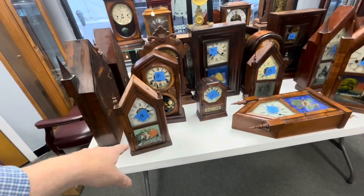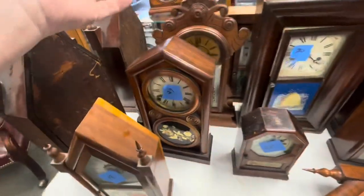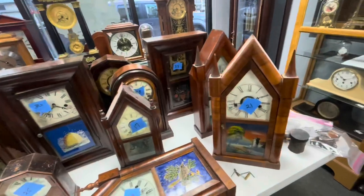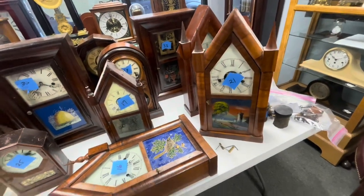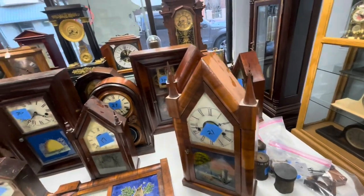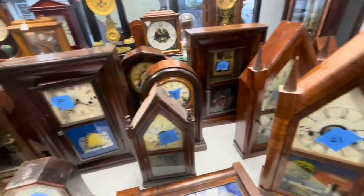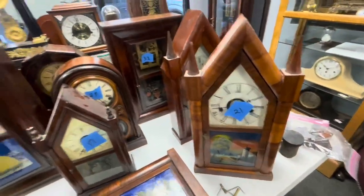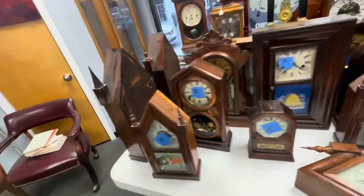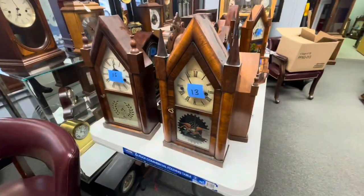Here are our miniature steeple clocks — we have a little cottage clock here, a couple of figure eight mantles, I think that's what these are called. Most of these are Ian Welsh — they're early ones, but not quite early enough. I really wish they were a little bit earlier.